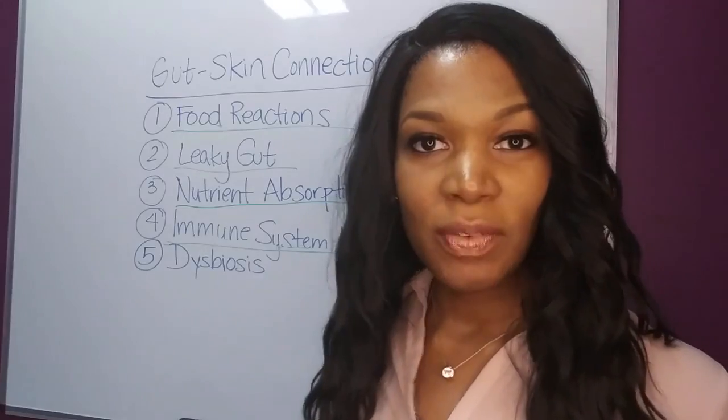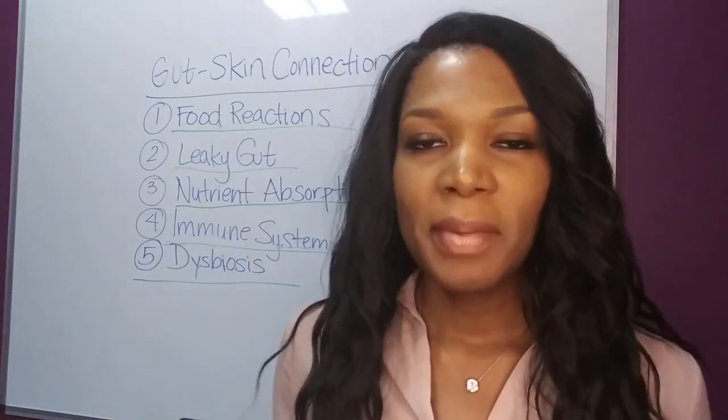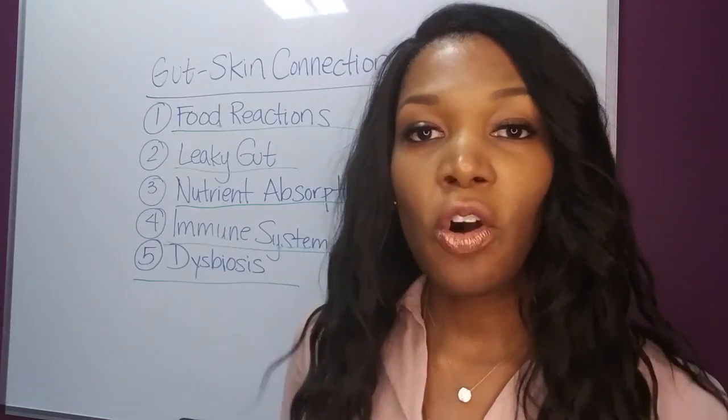Last, we've got dysbiosis. This is any imbalance in the organisms that are in your digestive tract — it can be overgrowth or undergrowth of the good flora, or it can be the presence of pathogens, which are bad organisms that should not be in your digestive tract.